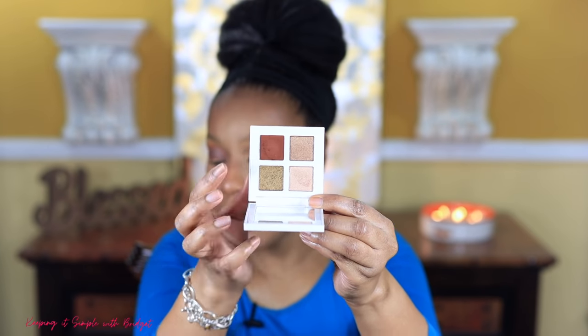Now I'm going to add some eyeliner — this is just a Wet and Wild black eyeliner. For the lower lash line I'm going to use the same shade I used for my outer V.